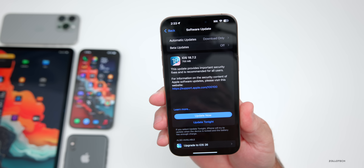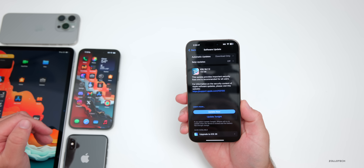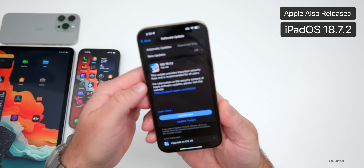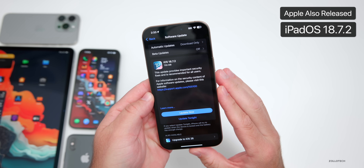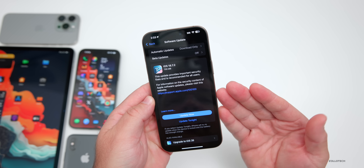This particular update came in at 755 megabytes on the iPhone 16 Pro Max, about the same size on other devices. It was released alongside iPadOS 18.7.2 as well. The only way to install this is if you're on iOS 18.7.1 or older — there are no IPSW files allowing you to downgrade from iOS 26 down to this version on the 16 Pro Max.